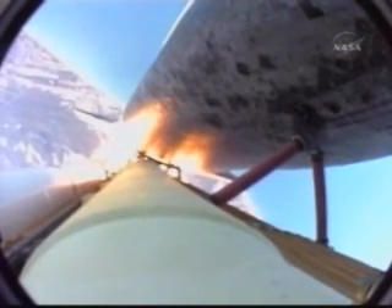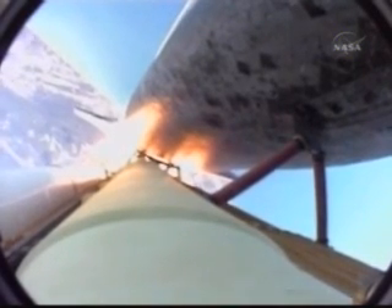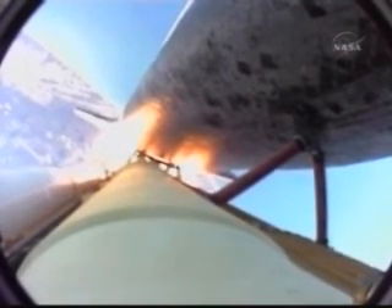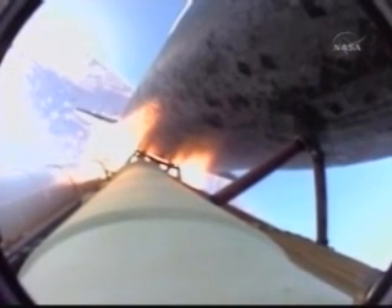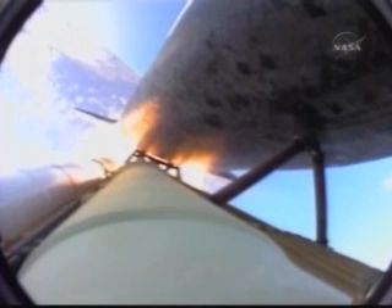Discovery, some words on your OMS. The primaries look good on the left. For the post-burn gimbal check when you get there, do not do the check on the secondaries on the left. You can only do primary on the left and both primary and secondary on the right. We'll copy you all, thank you. Completion of the orbital maneuvering system burn — a good burn of 2 minutes and 44 seconds to place Discovery at an orbit of 196 by 170 statute miles.